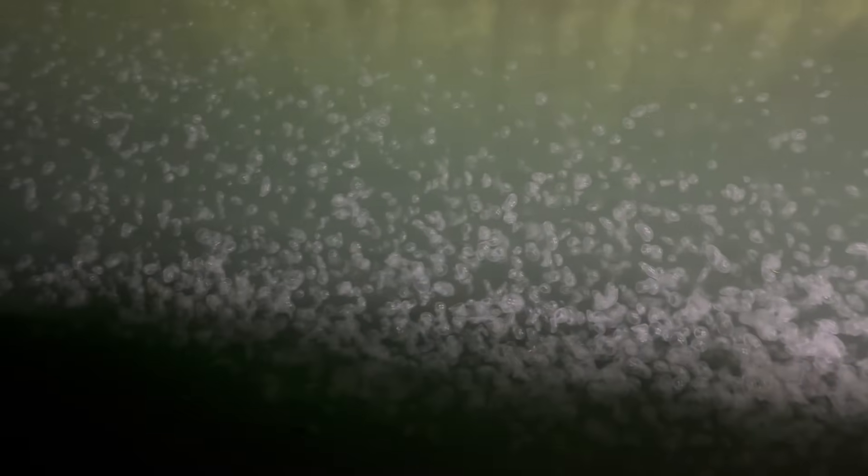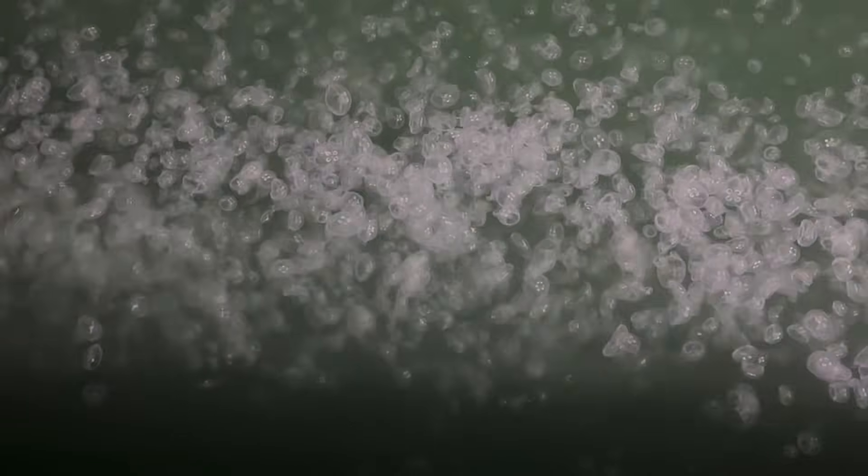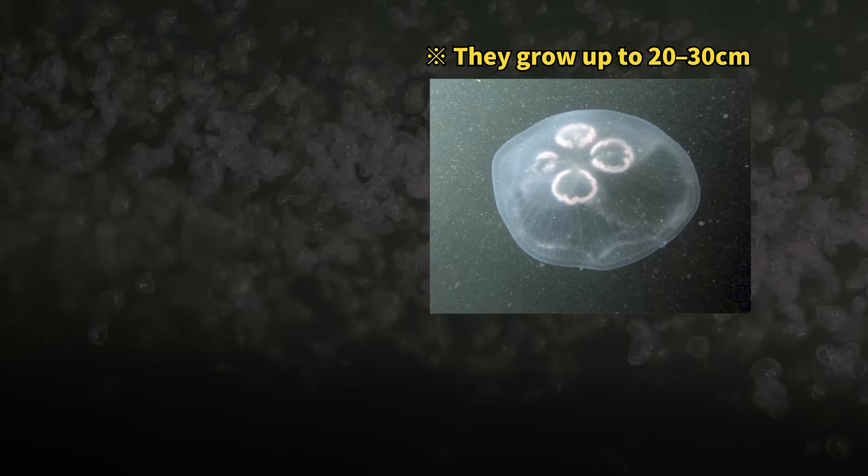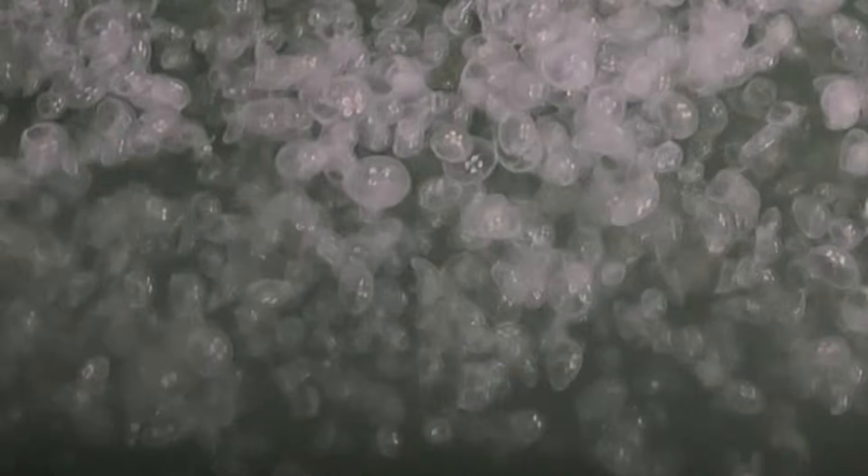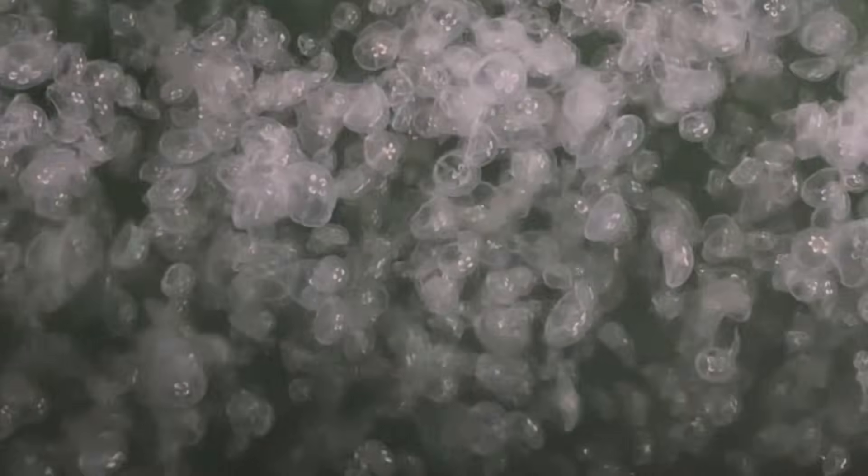What's even more shocking is that the moon jellyfish blooming right now are still young and not fully grown. Most of them are about 10 centimeters across now, but they can grow to 20 to 30 centimeters. That means this massive swarm will get even bigger.